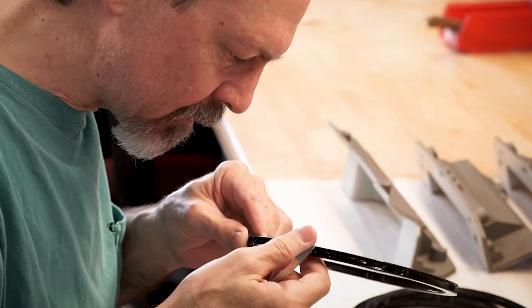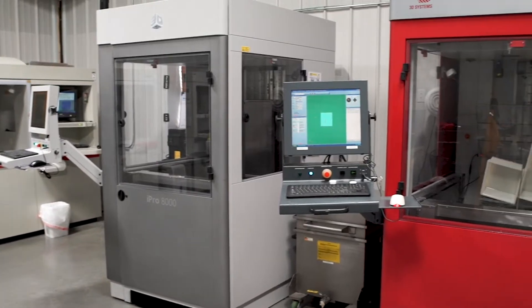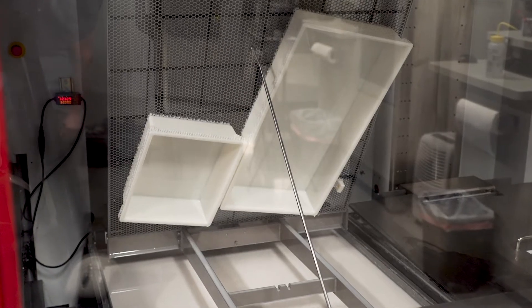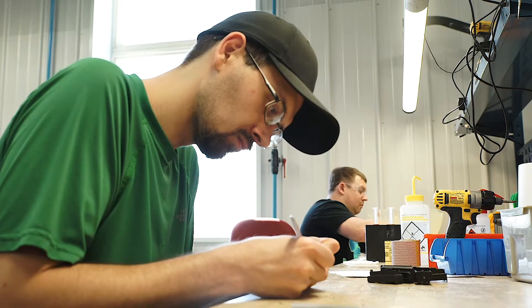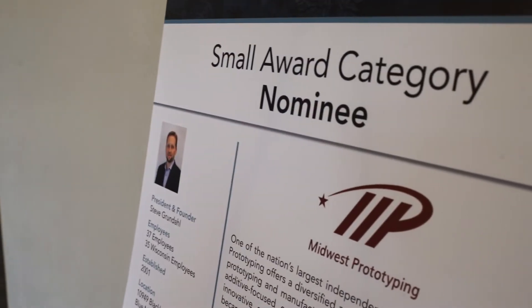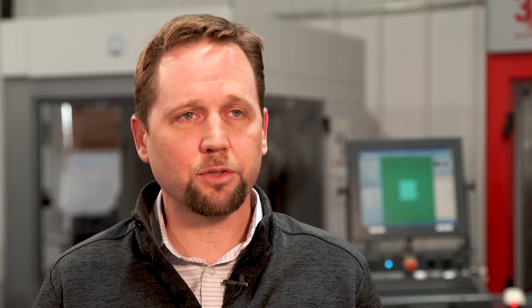I'm Steve Grundahl. I'm the founder and president of Midwest Prototyping in Blue Mounds, Wisconsin. We are a Rapid Prototyping 3D Printing Service Bureau Manufacturing Center. We've been around since 2001. Over the last few years we've achieved our ISO 9001 certification and just recently have become AS9100 certified for aerospace applications.